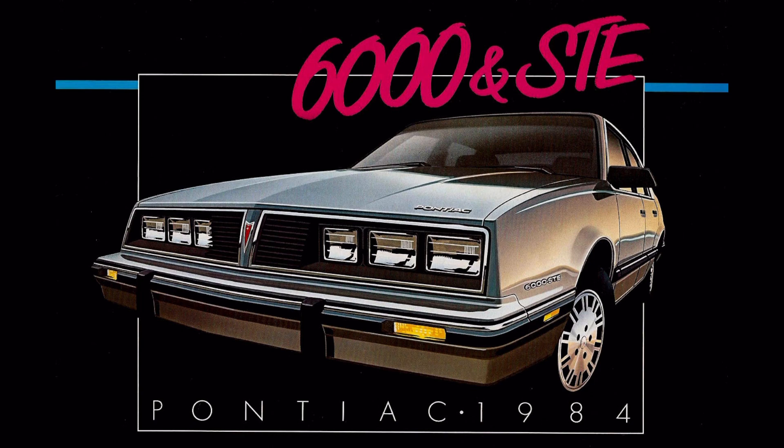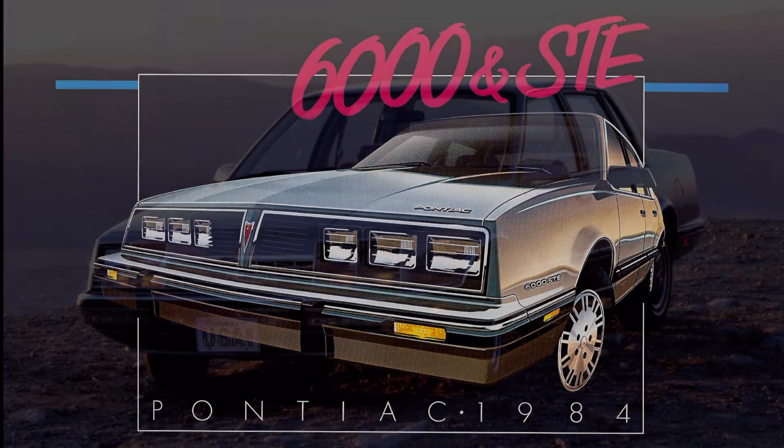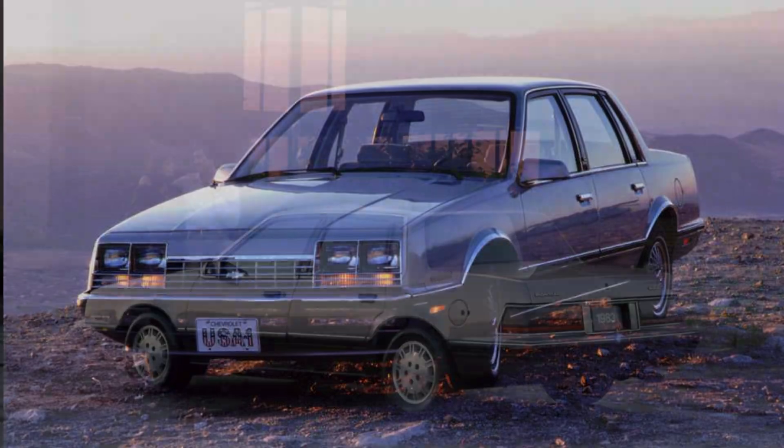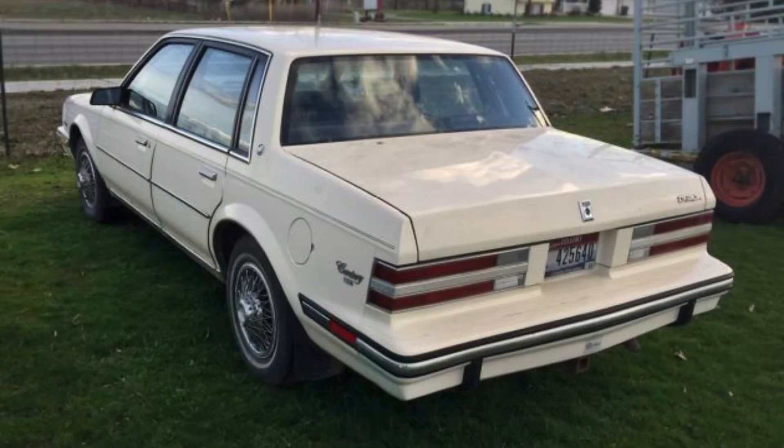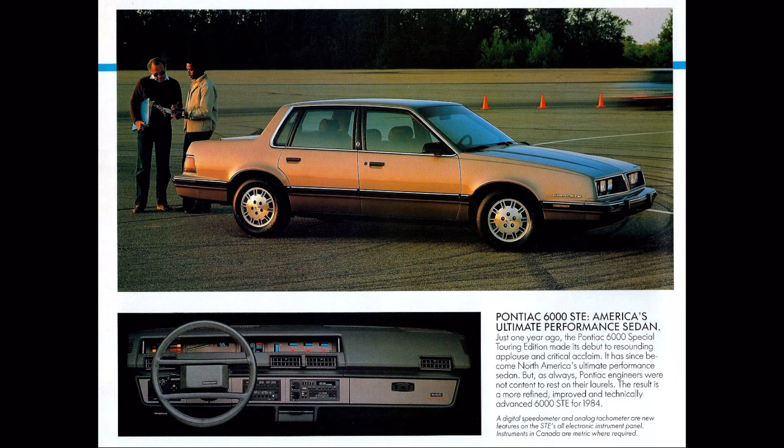In 1982, General Motors introduced its A-body lineup of cars, which included the Chevrolet Celebrity, the Pontiac 6000, the Olds Cutlass Sierra, and the Buick Century. But of these four vehicles, the Pontiac 6000 was definitely the one that had the most sporting character.